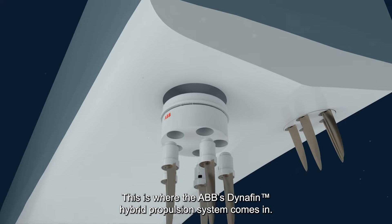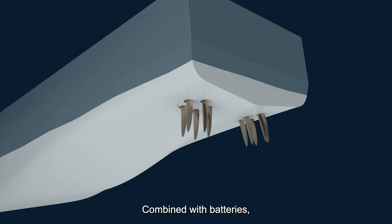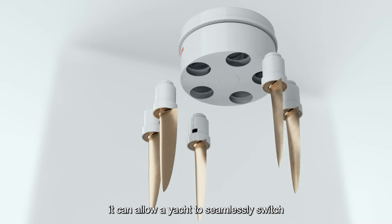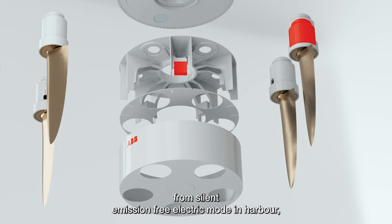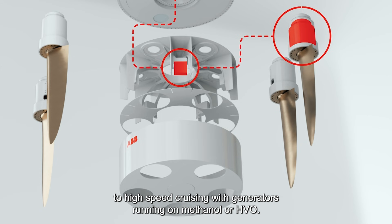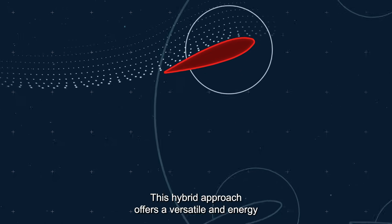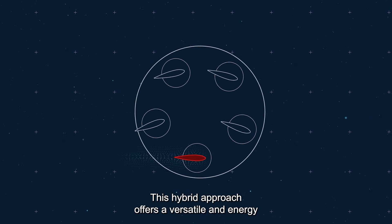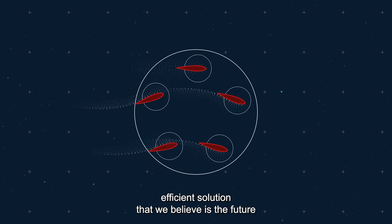This is where the ABB dynafins hybrid propulsion system comes in. Combined with batteries, it can allow a yacht to seamlessly switch from silent emission-free electric mode in harbour to high-speed cruising with generators running on methanol or HVO. This hybrid approach offers a versatile and energy efficient solution that we believe is the future of yachting.